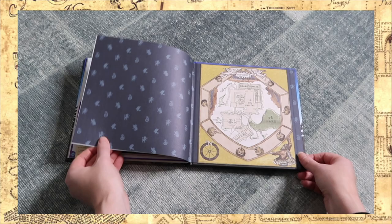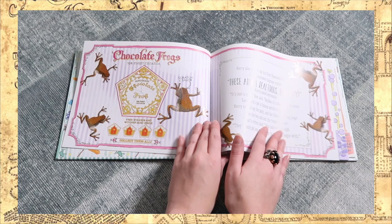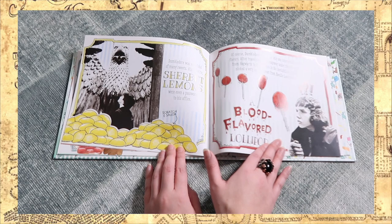This is a good one — Honeydukes: A Scratch and Sniff Adventure. I never heard of this book until I got it in one of my Magical Suitcase boxes. Look how cute it looks — it has the chocolate frogs and the sherbet lemons. And if you've ever wondered how they smell, just scratch this book and sniff!